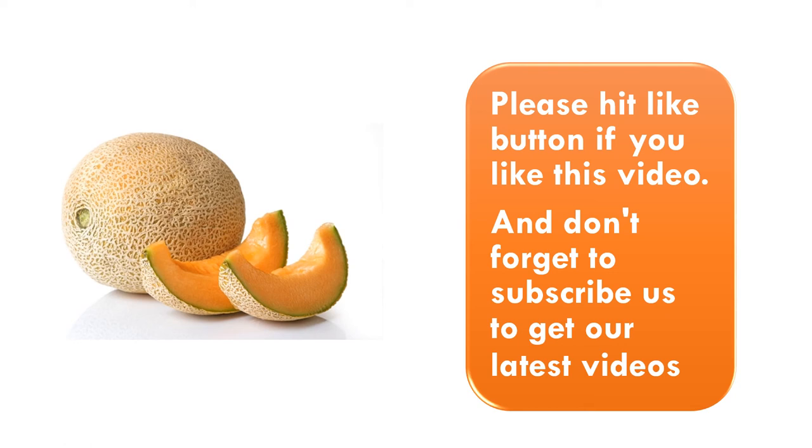Please hit the like button if you like this video, and don't forget to subscribe to get our latest videos.